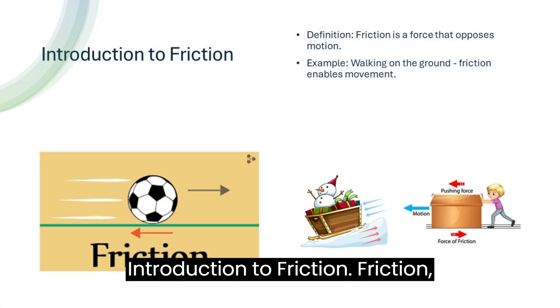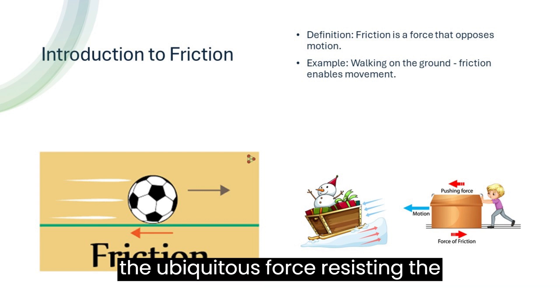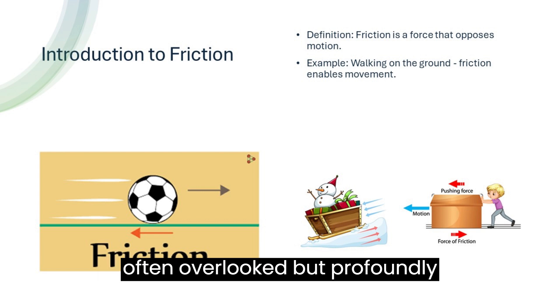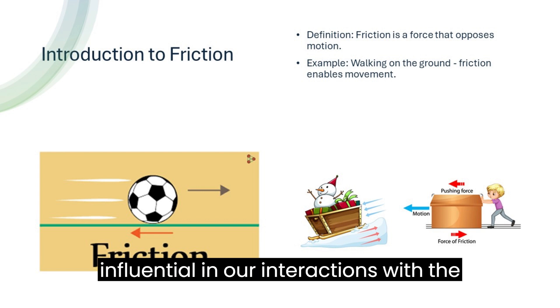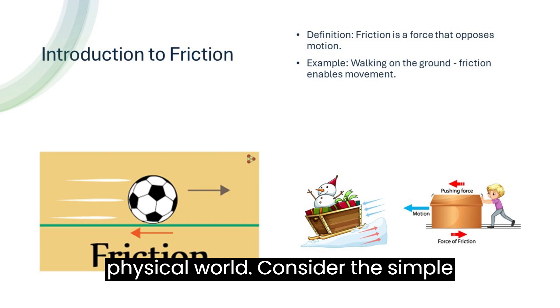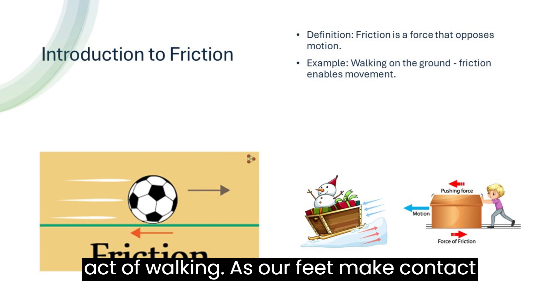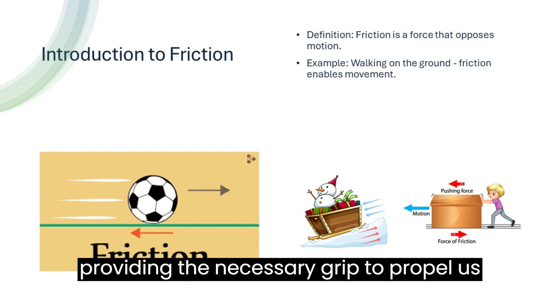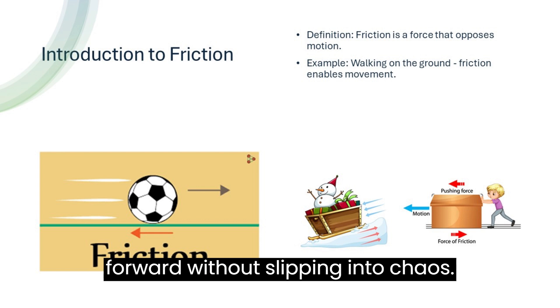Friction, the ubiquitous force resisting the relative motion of objects in contact, is often overlooked but profoundly influential in our interactions with the physical world. Consider the simple act of walking — as our feet make contact with the ground, friction arises, providing the necessary grip to propel us forward without slipping into chaos.